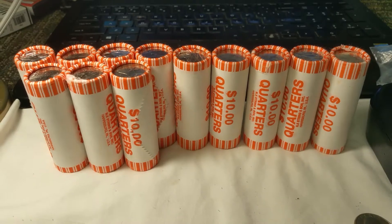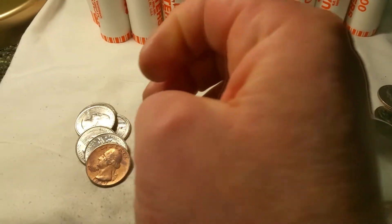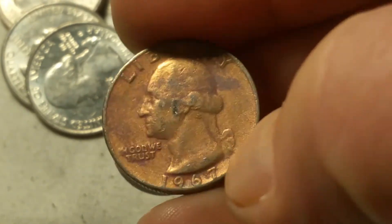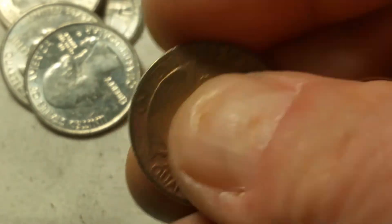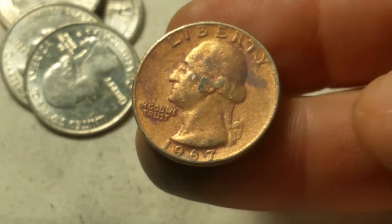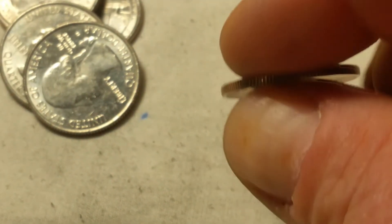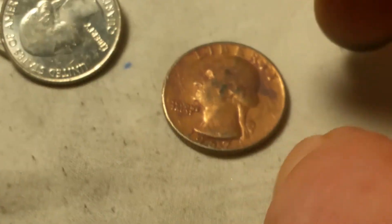On roll 19, looks like somebody had some fun with some kind of acid. I'm pretty sure that's what it is — you can kind of see the etching on it. It either ate off all the top coat or possibly just brought the copper to the surface. Not a defect I look for, but cool nonetheless.